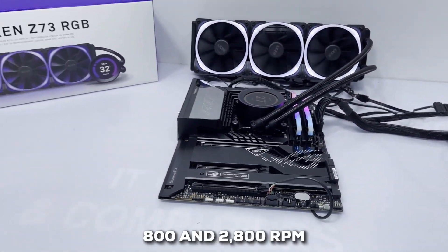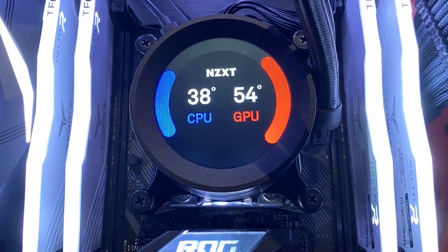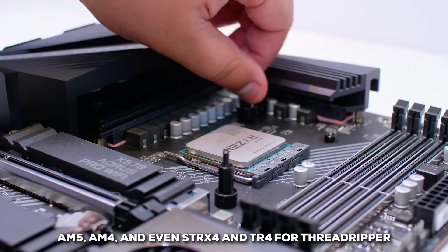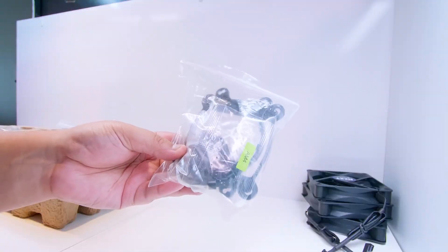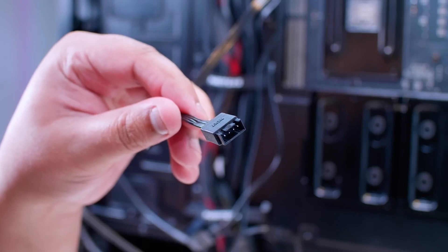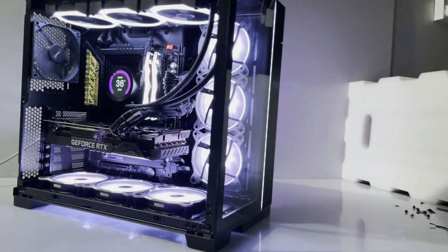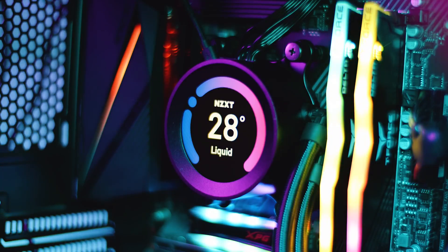The pump itself can run between 800 and 2800 RPM, giving it plenty of power to cool even high-end processors. Compatibility is broad, covering Intel sockets like LGA 1700, 1200, and 115X, and AMD sockets including AM5, AM4, and even STRX4 and TR4 for Threadripper — though you'd need a separate bracket for Threadripper. It also has an NZXT RGB connector to sync lighting with other NZXT gear, and reinforced nylon mesh sleeves on the tubing, backed by a solid six-year warranty. If you're looking for serious cooling with a personalized touch, the Kraken Z73 is definitely one to consider.